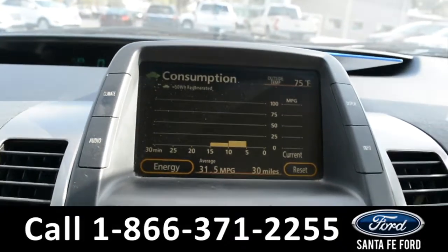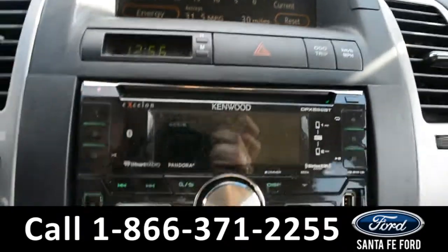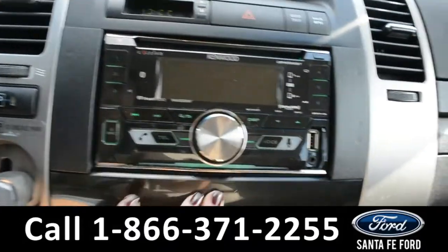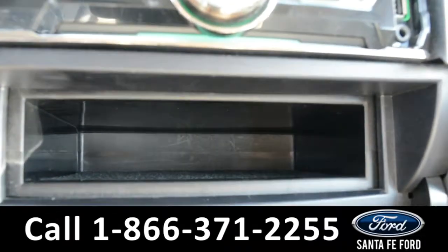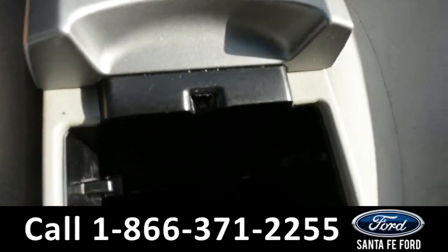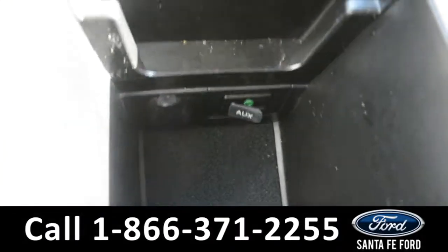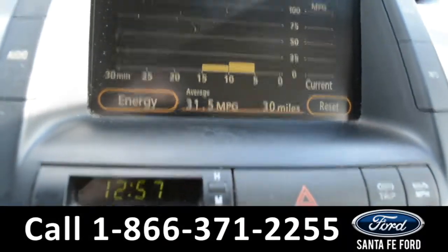On the LCD media center, there's a touch screen with AM/FM radio, a CD player, USB, and auxiliary port. There is a small storage compartment, and on the inside of the armrest there is an additional auxiliary port with a 12-volt plug-in. This vehicle does have a backup camera.